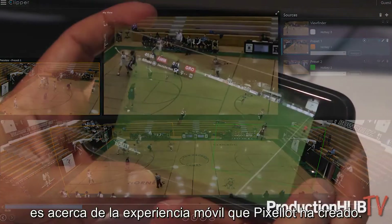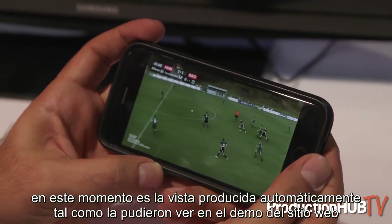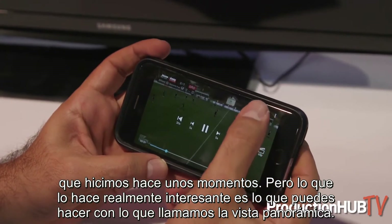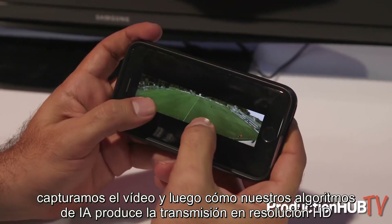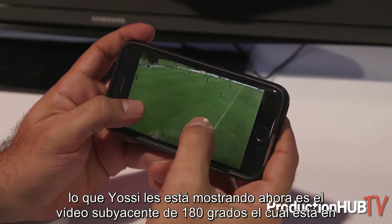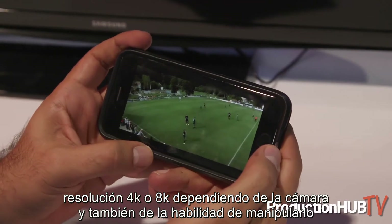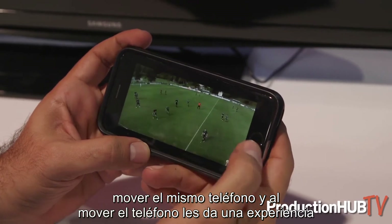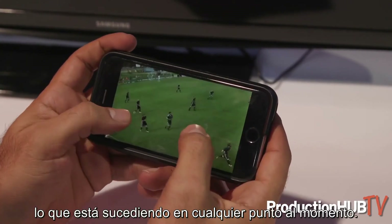The last thing we wanted to share today is the mobile experience that Pixalot has created, which involves three major functions. What you can see on the mobile screen right now is the automatically produced view, just like you saw on the web demo a moment ago. What gets really neat is what we call the panoramic view. We actually capture the video and our AI algorithms produce the HD feed — what Yossi is showing now is the underlying 180-degree video, which is in 4K or 8K depending upon the camera head, and the ability to manipulate that. Right now he's doing it with his fingers, but if you watch closely he'll start to move the actual phone itself, and in moving the phone it gives you a virtual reality-type experience where you can look around the pitch and see exactly what's going on at any point in time.